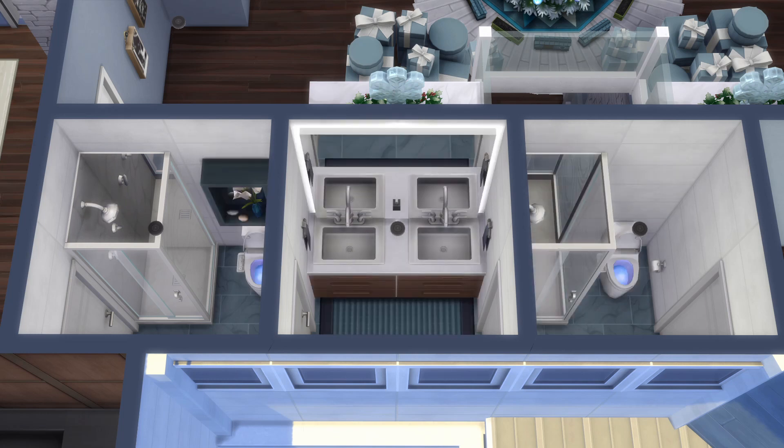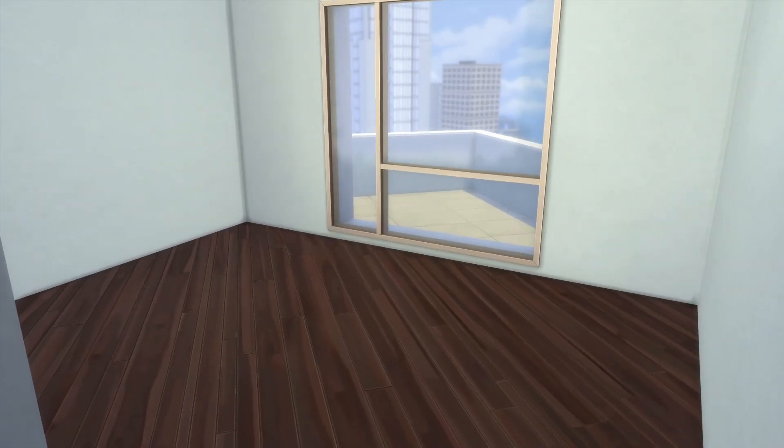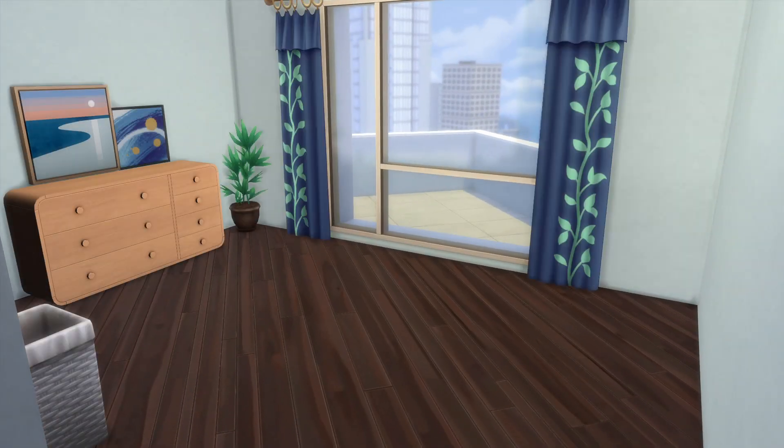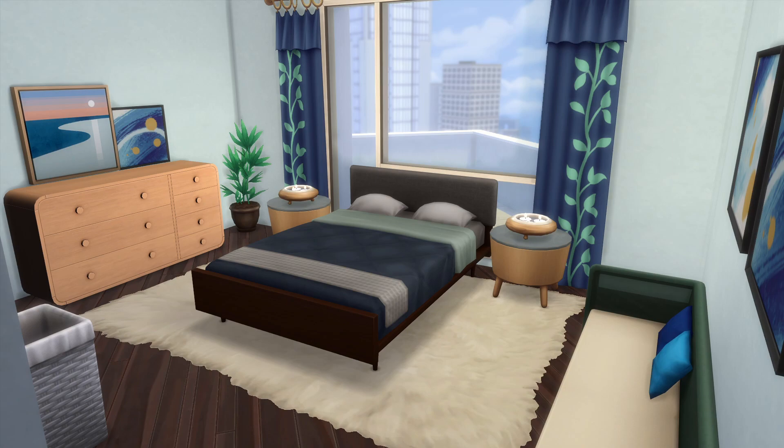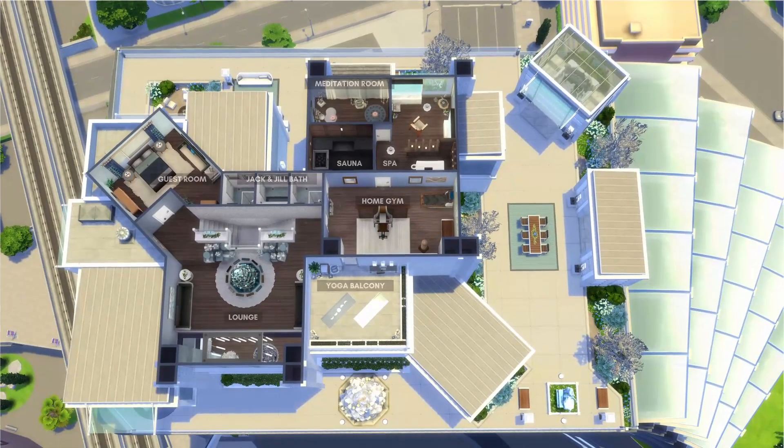The last room of this massive home is a guest bedroom — probably the best guest bedroom to stay in for the holidays. You get a private bathroom, easy access to a gym and spa, and you can roll out of bed on Winterfest morning and get right to the present tree.